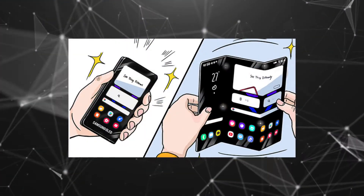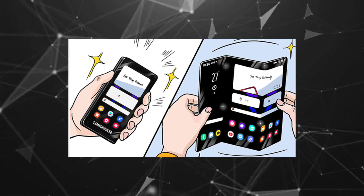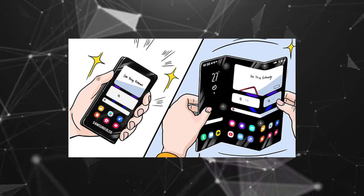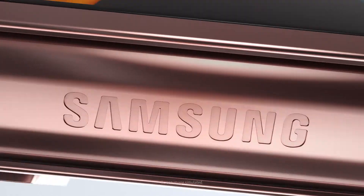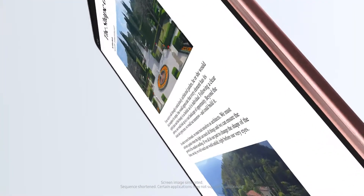One such rendering shows off a tri-fold panel that allows the user to have a full smartphone interface on one side and a tablet interface on the other. The hinges would allow this device to be compacted into basically a smartphone.